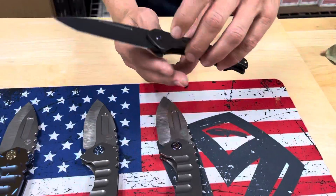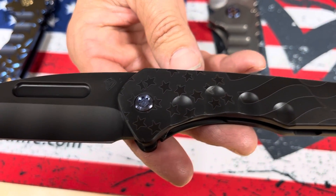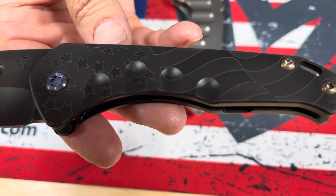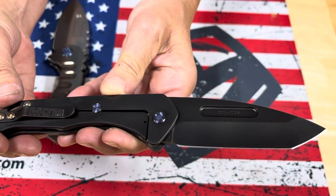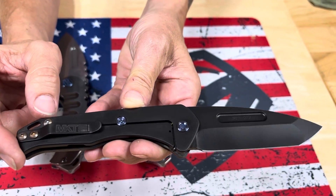On the smaller end of the spectrum we have a Praetorian Slim S45 PVD Tonto, PVD handles with a ghosted American flag, blue hardware, and a PVD clip. Love the PVD clip on this with the outline of the MKT USA. Super cool.